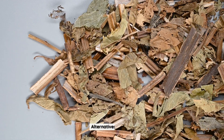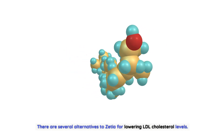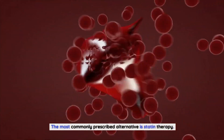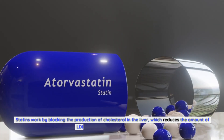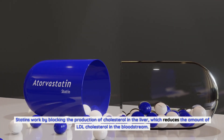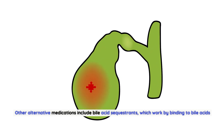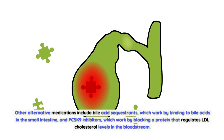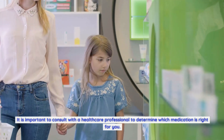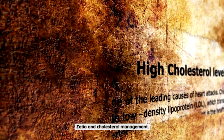There are several alternatives to Zetia for lowering LDL cholesterol levels. The most commonly prescribed alternative is statin therapy, which works by blocking the production of cholesterol in the liver. Other alternatives include bile acid sequestrants, which bind to bile acids in the small intestine, and PCSK9 inhibitors, which block a protein that regulates LDL cholesterol levels in the bloodstream. Consult with a healthcare professional to determine which medication is right for you.